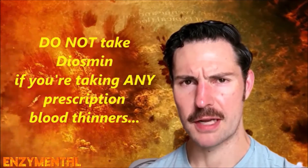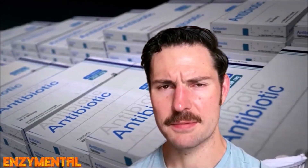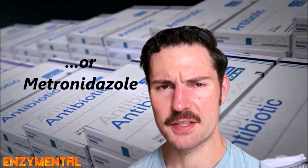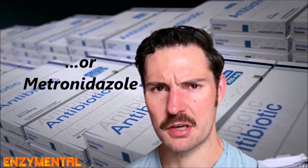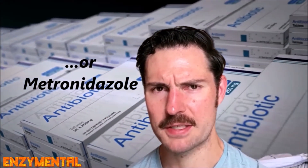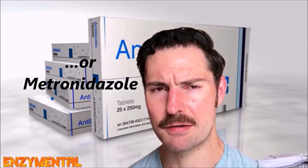The only major caution with diosmin is that if you're taking any prescription blood thinners, you may want to avoid diosmin. Also, diosmin can dramatically increase the effectiveness and toxicity of the prescription antibiotic metronidazole, because diosmin inhibits the enzymes that ordinarily break down metronidazole. So if you're already taking metronidazole or if you're going to begin taking it, then just avoid diosmin entirely.